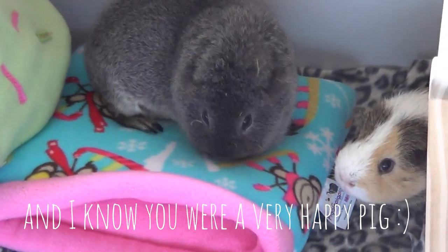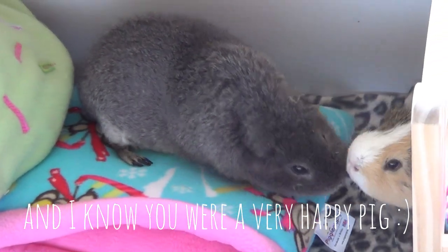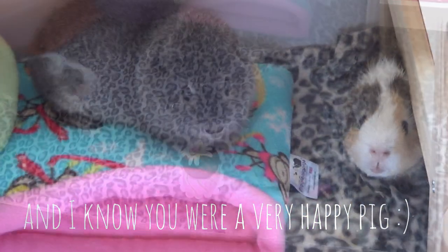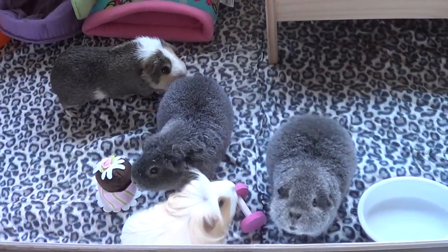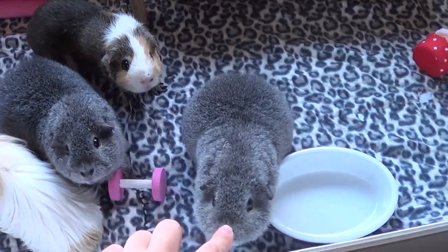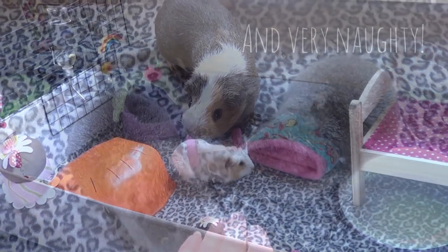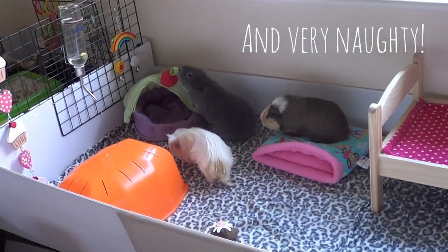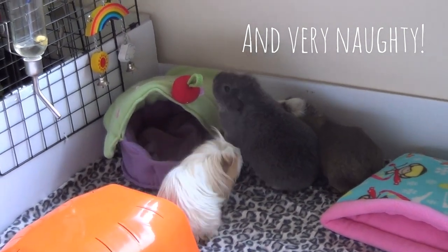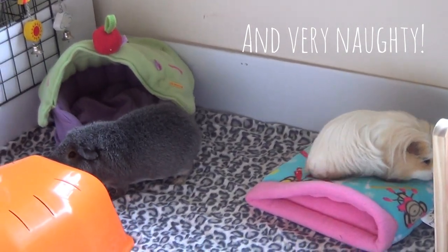Are you guys getting on? Piggies assemble. Hey baby, you're doing your trick, it's very clever. Silver's a little bit right.